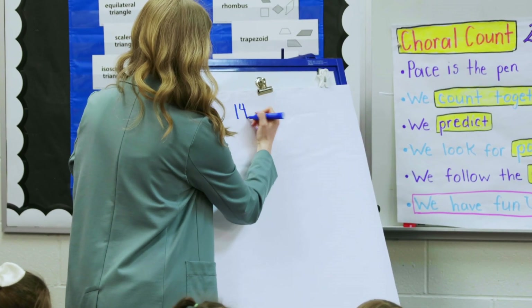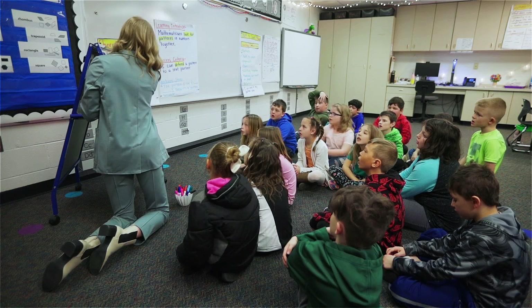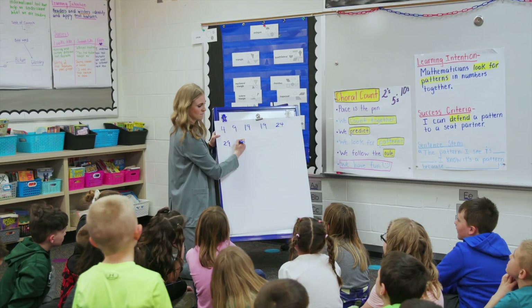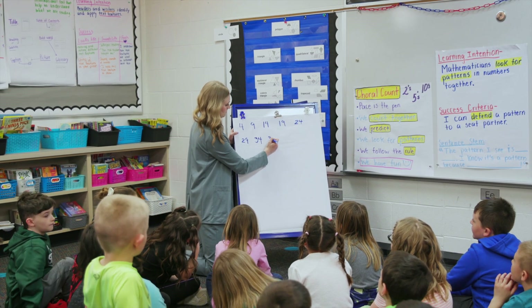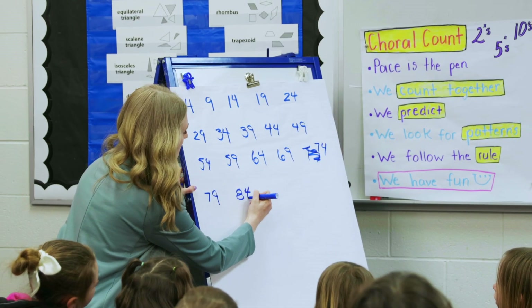Fourteen. Nineteen. Twenty-four. Twenty-nine. Thirty-four. Thirty-nine.